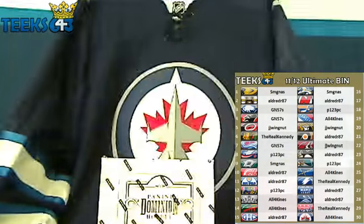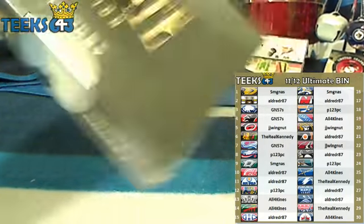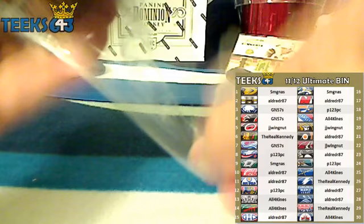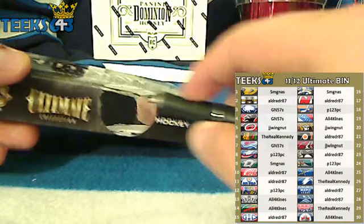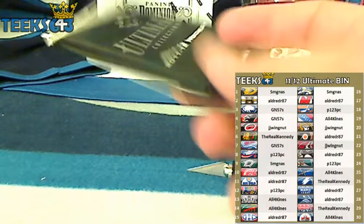So here we go. The box went off the screen there for a little bit, but there it is once again. Here's the ultimate box, you guys. All the best. The last card out of this box is also going to win their team owner a free spot in that box of Panini Dominion in the background. It's the Teak's last man standing bonus in every one of my auction and buy it now breaks. Here's the pack. Good luck, you guys.